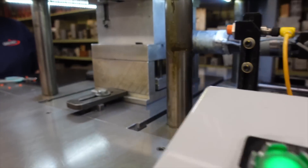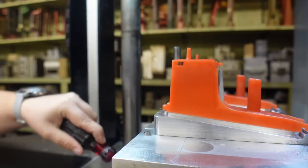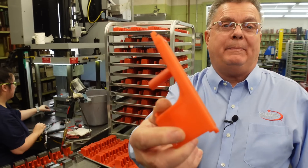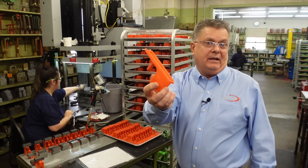An investment casting has a tolerance of plus or minus five thousandths per inch, which is very impressive. This is a wax pattern — it is the net shape of the final casting once it becomes a casting.